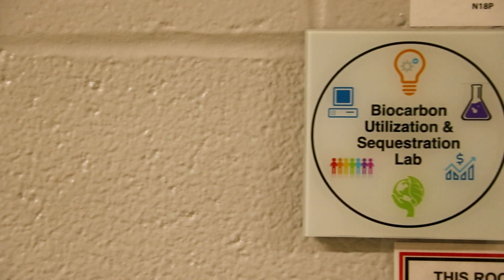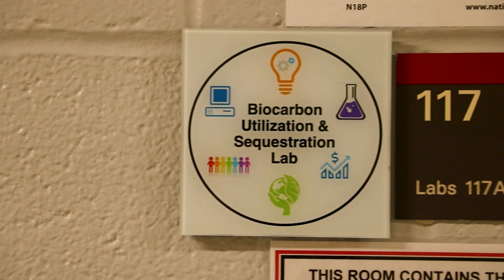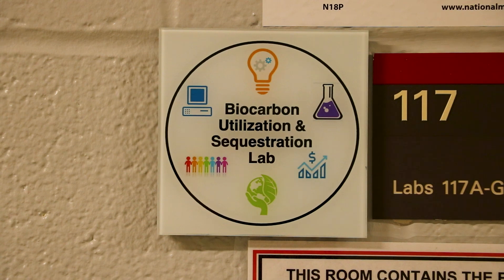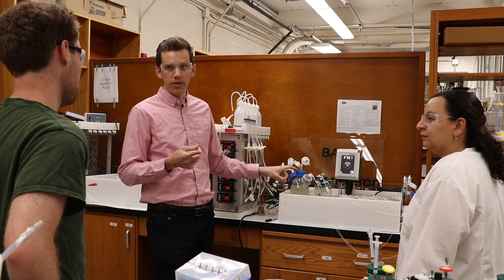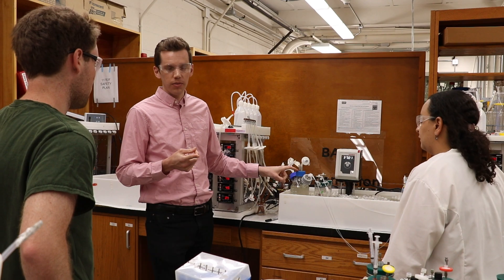Hello, my name is Joe Sagas. I'm an assistant professor in biological and agricultural engineering at North Carolina State University and I'm the principal investigator of the Biocarbon Utilization and Sequestration Lab, or the BUS Lab. In my lab we are innovating carbon-negative bioprocessing technologies.